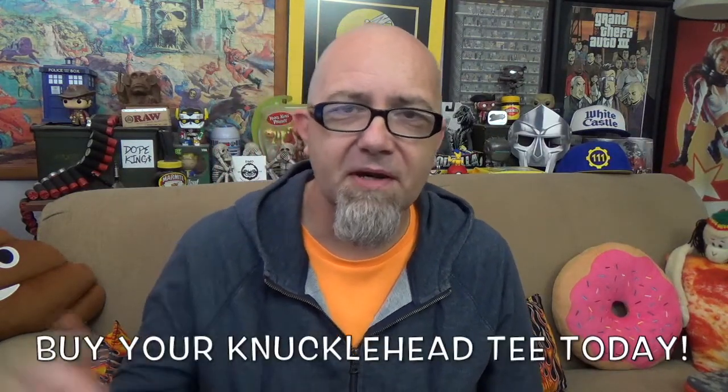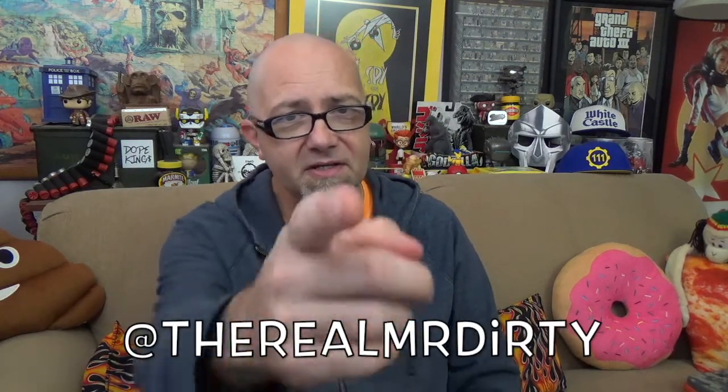There you have it — the Pillsbury stuffed waffle, exclusive at 7-Eleven stores. You can slide down there and check it out, or just wait a few months and pick it up at your grocer's freezer. I'm Mr. Dirty, this is the GTM Show — don't forget you can buy Knucklehead shirts and hoodies in the description, and follow me on Twitter and Instagram at The Real Mr. Dirty.